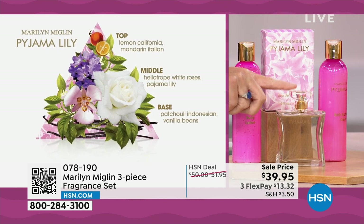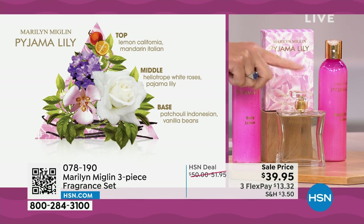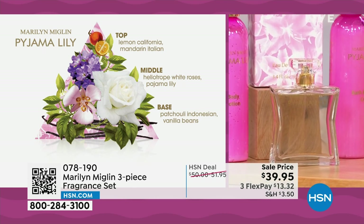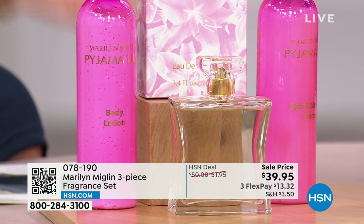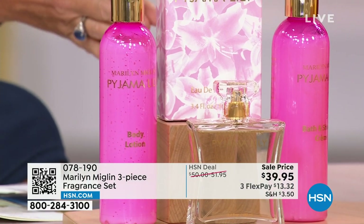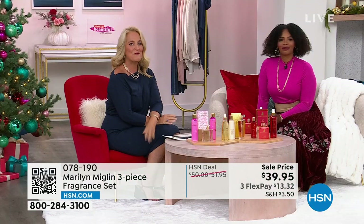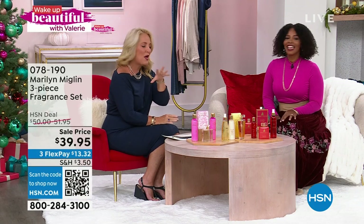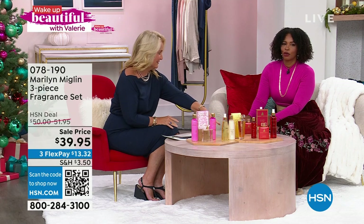In this combination you're receiving the 3.4-ounce Pijama Lily — which is $65 individually on Marilyn's site — plus an 8-ounce bath and shower cream and an 8-ounce body lotion, all for $39.95. These are fragrances customers have been contacting Marilyn Miglin's institute and her daughter Marlena to get, and now we have them for you.